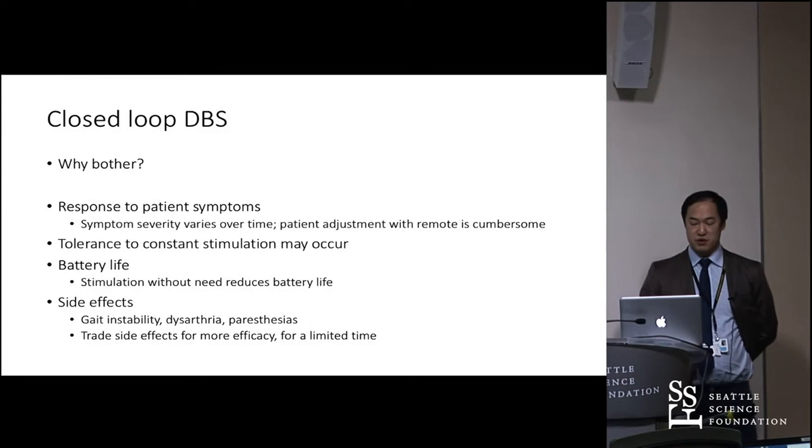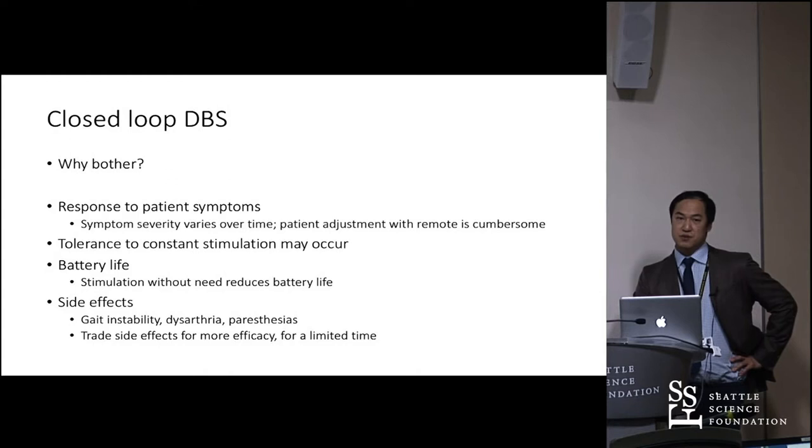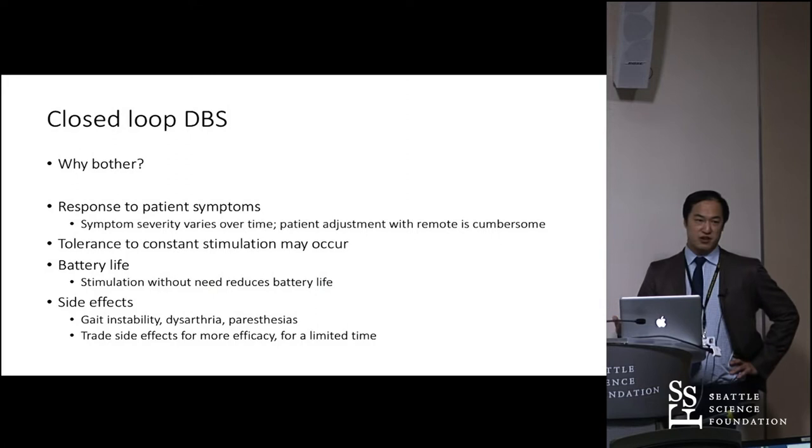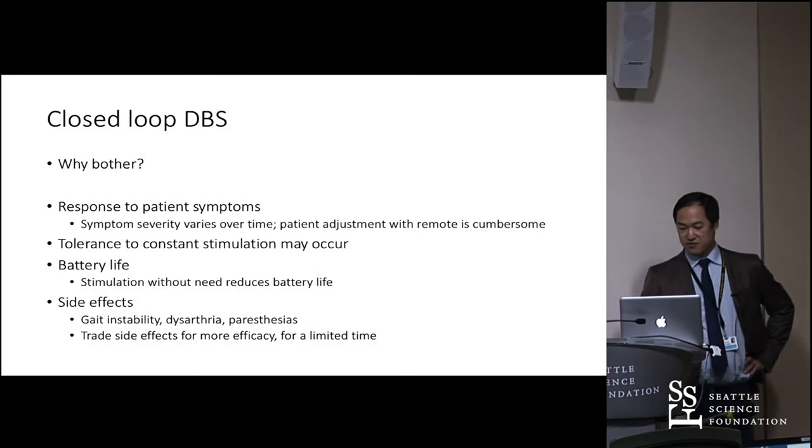There are also side effects to stimulation — especially for essential tremor, you get gait instability and dysarthria. Sometimes people want more stimulation for a particular activity and know that past a certain level they'll get dysarthria, but for a short period they might not mind — for example, when eating they're not going to be talking, so they might want to turn it up. A closed-loop system could give patients an easier way to trade side effects for efficacy.